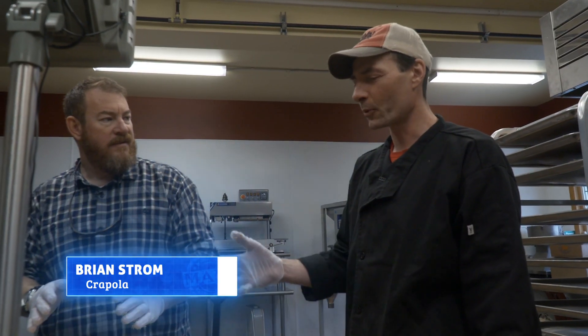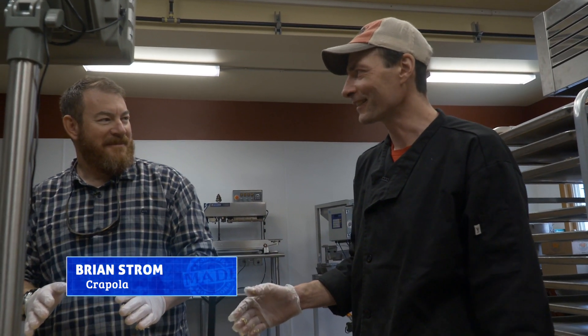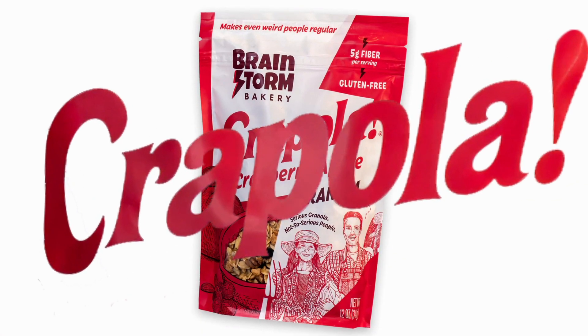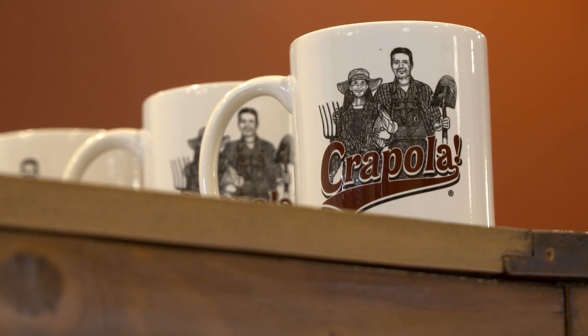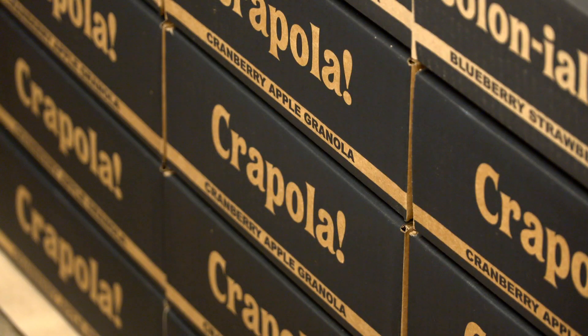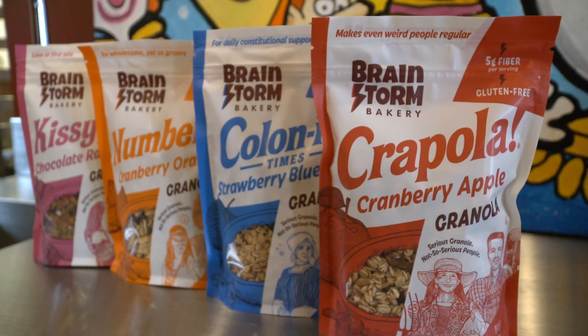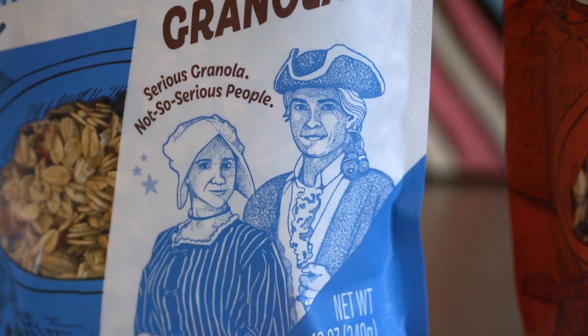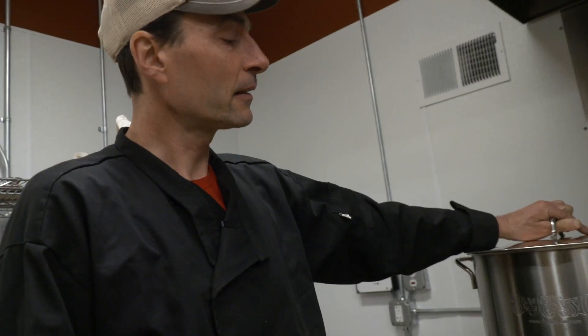We came up with the brand name at a party, having fun with friends. I said, 'Wouldn't it be funny if you made cranberry apple granola and called it Crapola?' Sometimes one too many beers changes lives. That's what got us into all this mess. When we got the trademark we had to use it or lose it in six months — one of those 'crapola or get off the pot' moments.